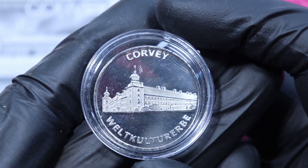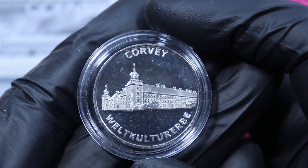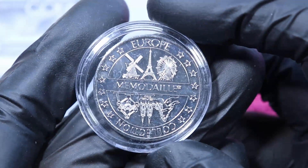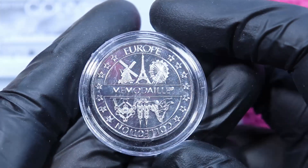And this is the token. Obviously, the castle and former monastery of Corvey is on the token. The backside is apparently the manufacturer's backside.